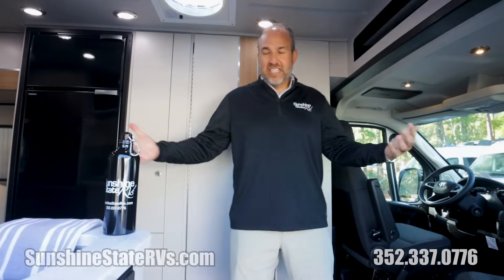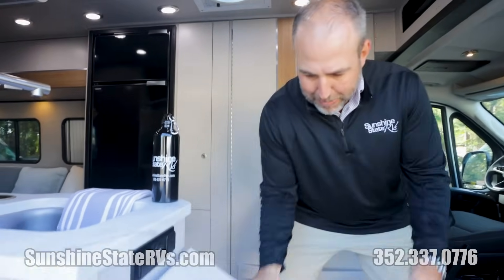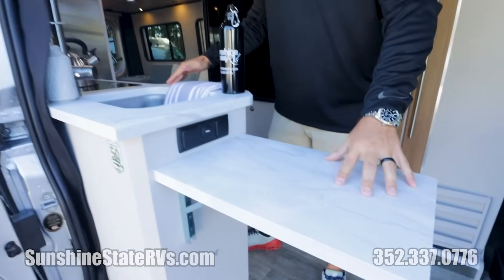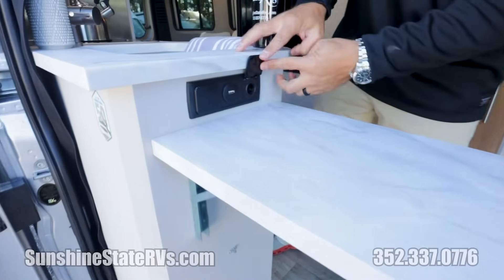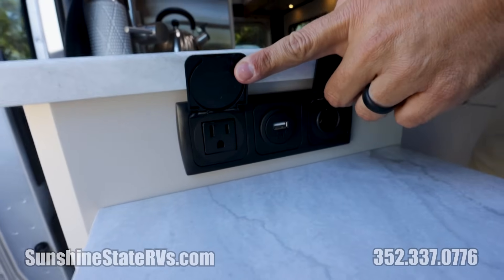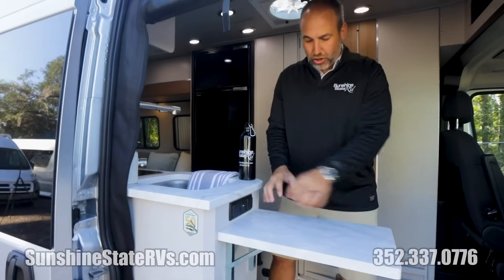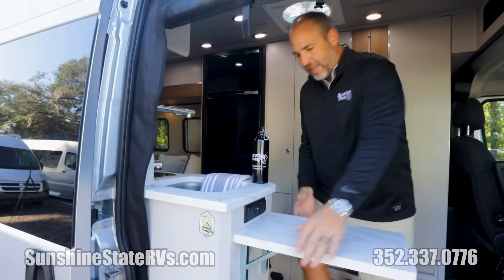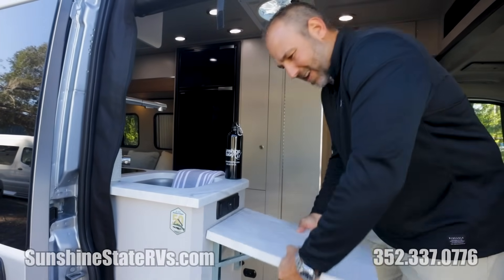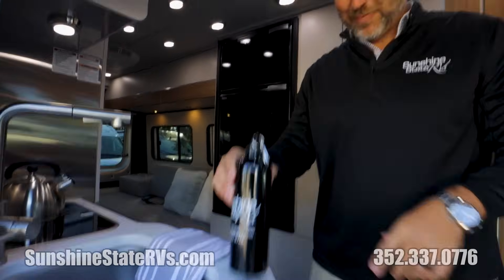As you walk in, you'll see this is the same layout as the Zion. You have this nice big countertop right here — this is a laminate countertop, not granite like in the Zion, so that is another difference. You do have power here: 12-volt, USB cell phone charge, and a 110 plug. Very nice to have all of that right there. If you want to set up a Bluetooth speaker or cook something, you have your plugs right there.